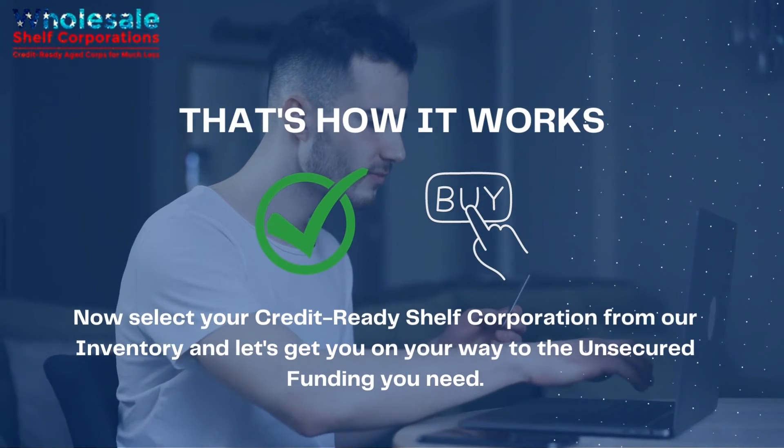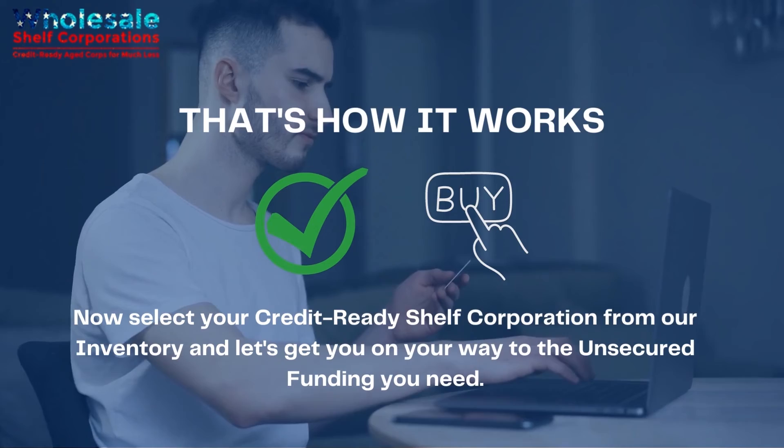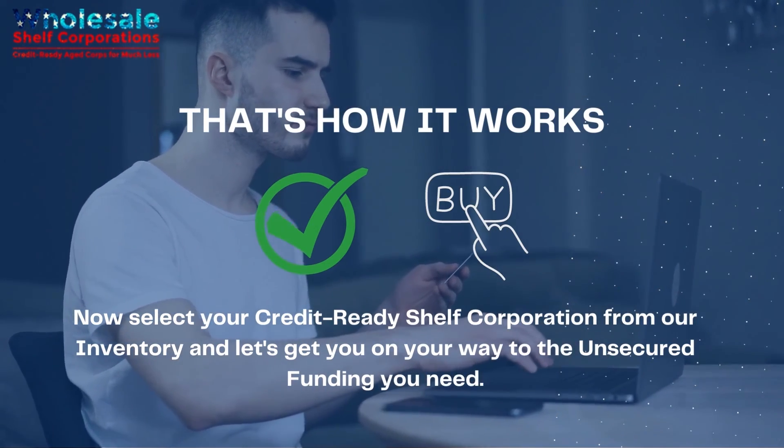That's how it works. Now select your credit-ready shelf corporation from our inventory, and let's get you on your way to the unsecured funding you need.